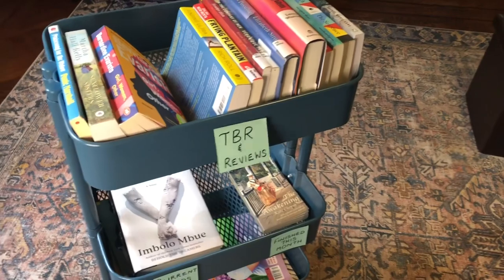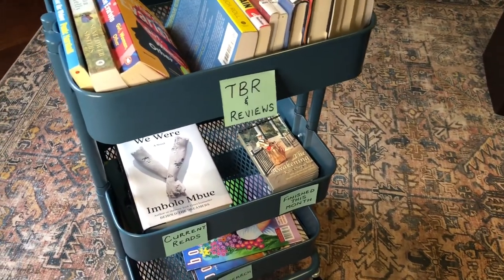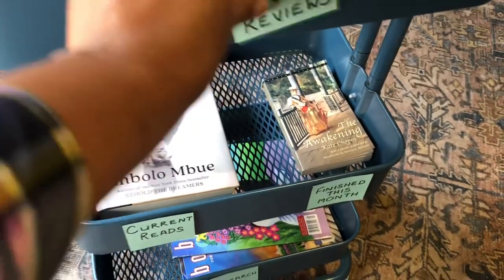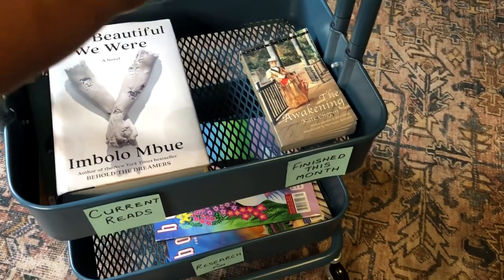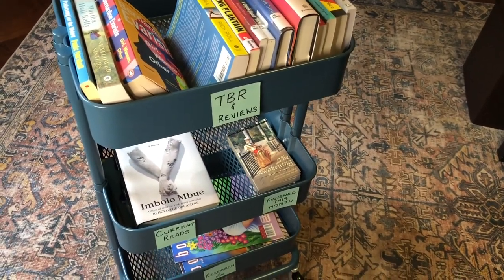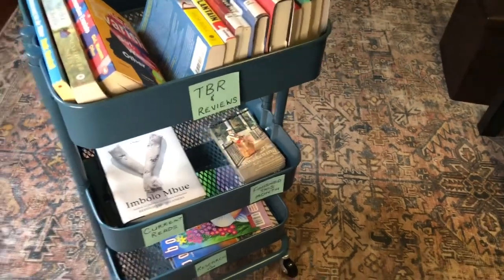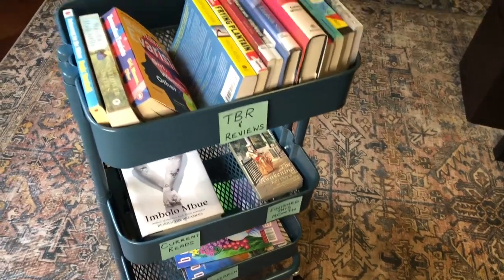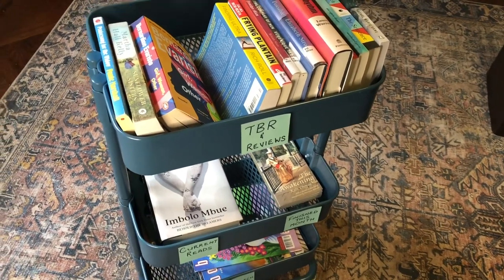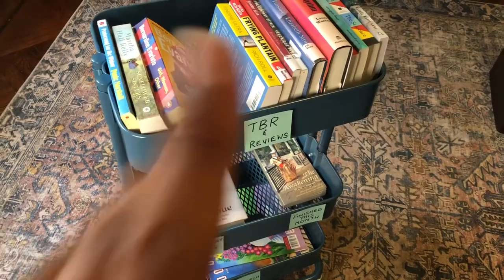Let me know if you got some inspiration from this to organize your current reading situation. These tags are temporary. Let me know in the comments if you got tips or ideas, or if you want to share some with me. Thank you so much for watching — we'll be back soon with another one. Until then, happy reading. Bye!